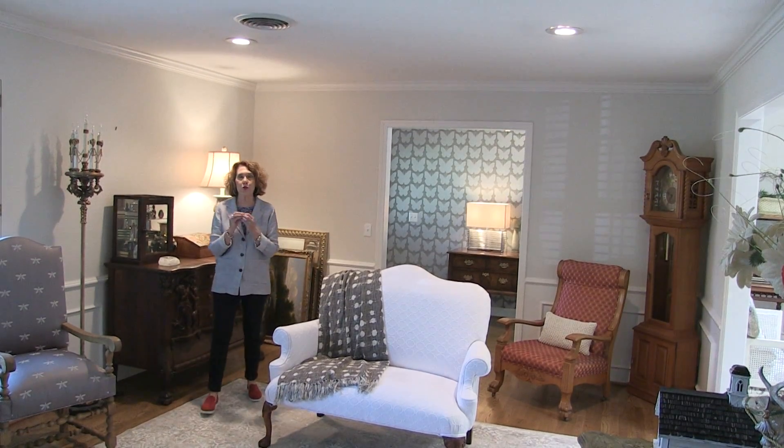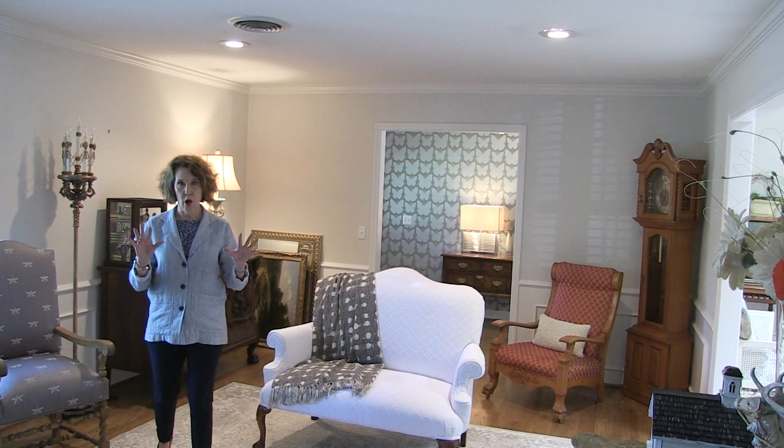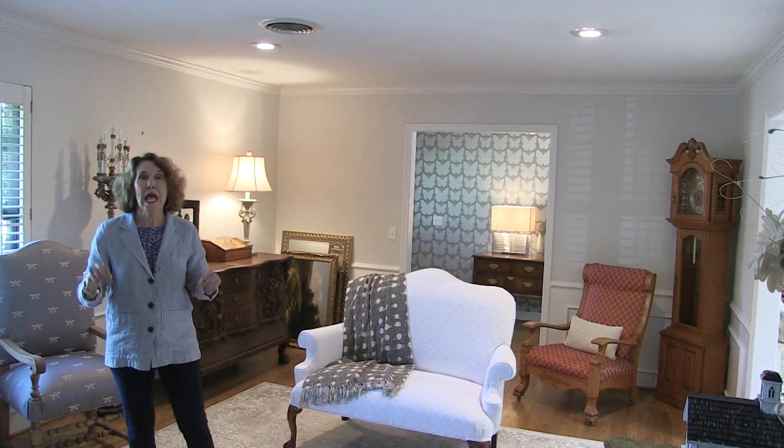I hope you enjoyed your tour of this three-bedroom, two-bath, wonderful home in the Sunset Area. This house was built in 1980.